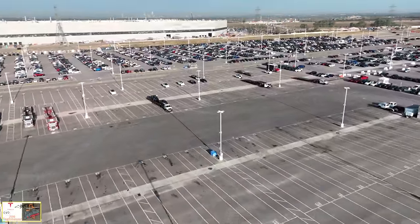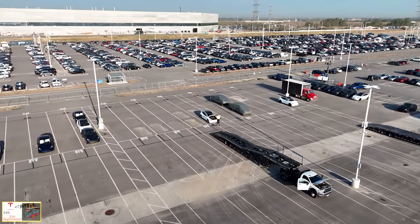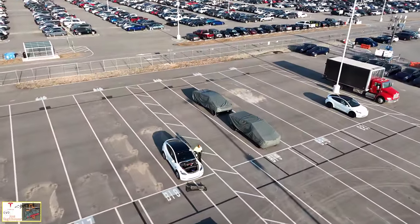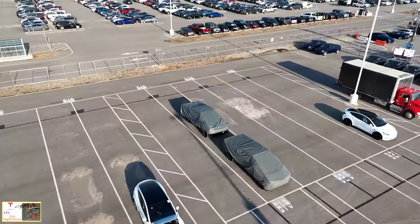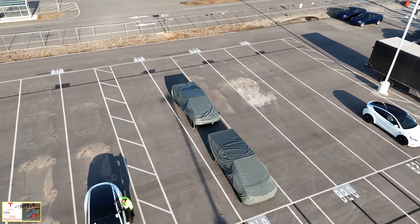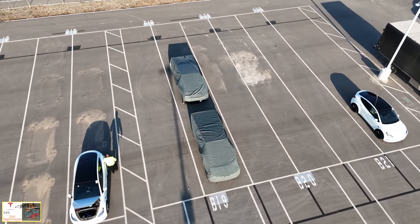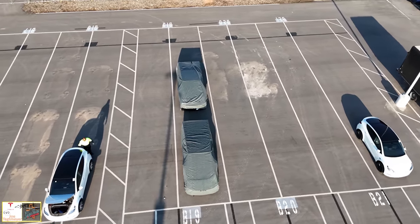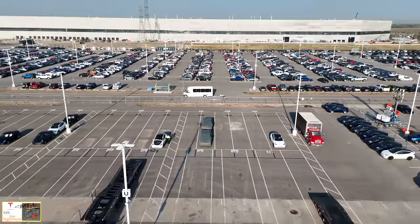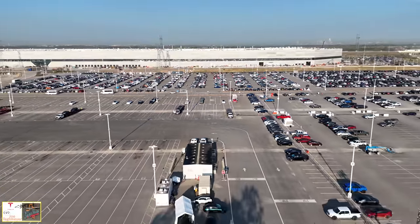As I fly over the outbound lot, there are a couple of trailers picking up vehicles today — a few Model Ys. We see another trailer getting ready to pick up a Model Y with the front open. There are two Cybertrucks here in the outbound lot, and these may be getting ready to be picked up as well. It was good to see two more Cybertrucks — a total of five Cybertrucks that I saw today. There will be three more we'll see next to the crash test facility.